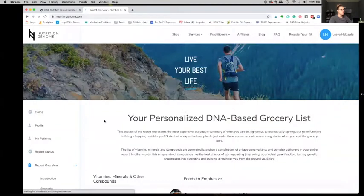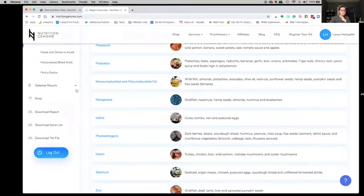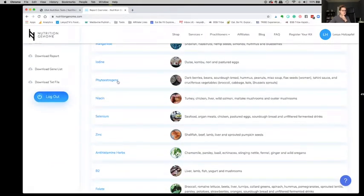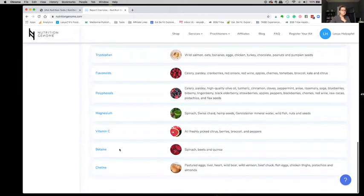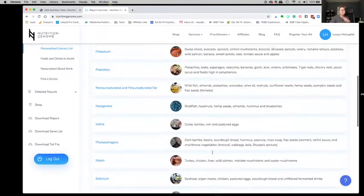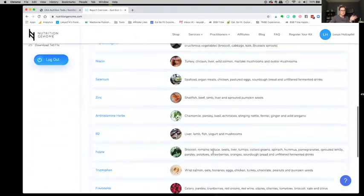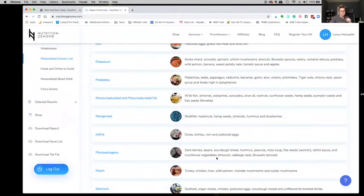With the personalized grocery list, this was cool to know — they talk about things I need more of in my diet based on my genetics. B12 comes up a lot, and they tell you foods that contain it. Potassium, prebiotics, different types of fats — notice they didn't say saturated; I do have to limit that. Magnesium, iodine, phytoestrogens, niacin, selenium, zinc, all these herbs, B2, folate. These are the things — magnesium, vitamin C that I need, choline with the eggs. So these are the foods I should be eating regularly for my genetics. Super, super cool to know, and I'm literally going to start following this and making changes in my way of eating.